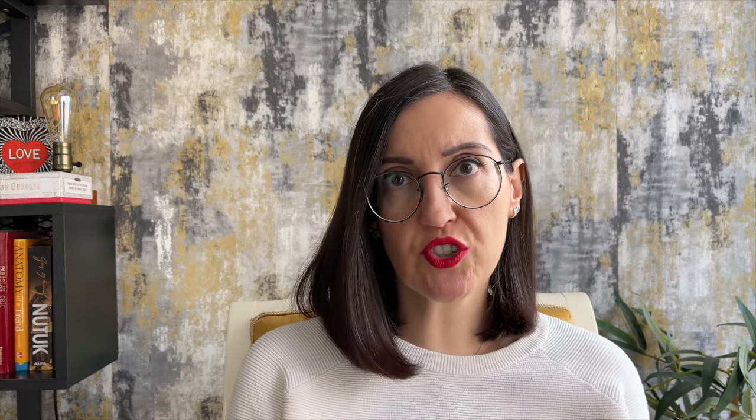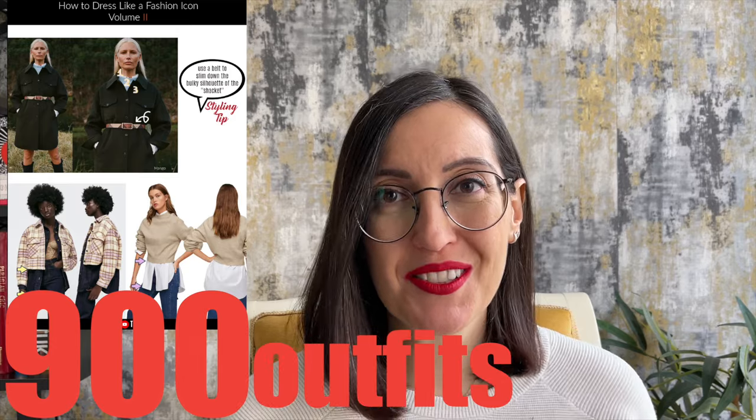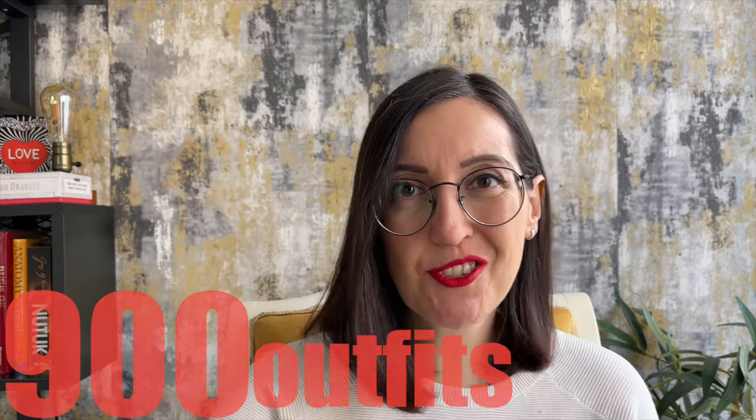With more than a decade of experience, I teach by combining logical theory with visual demonstrations — 900 outfit examples. I was not being modest when I told you that you'll be empowered with pro-level style expertise. As a result, you'll look stylish head to toe, shining in self-confidence, welcoming compliments on your style. Your friends will want you to go shopping with them because you know how to style outfits, shop smart, buy the right things, and save money, time and effort.